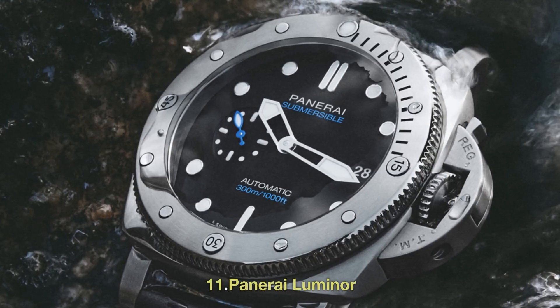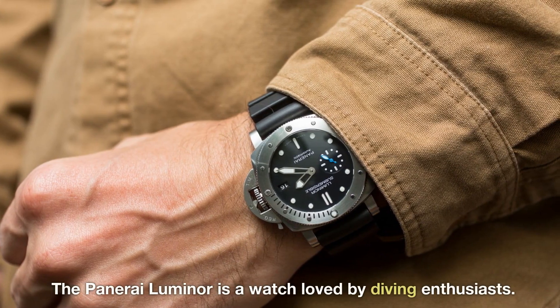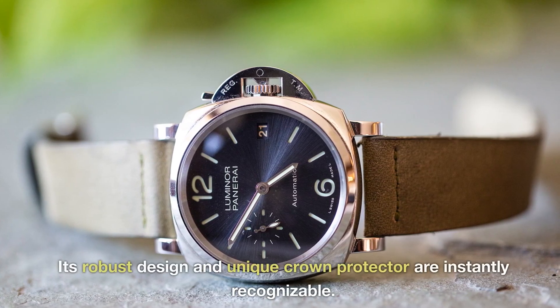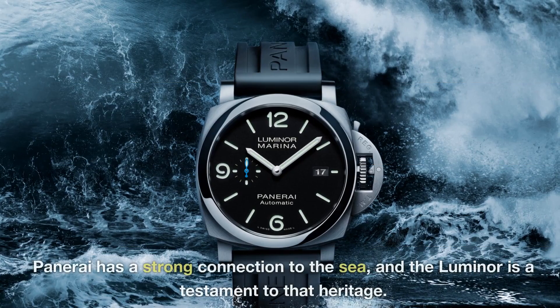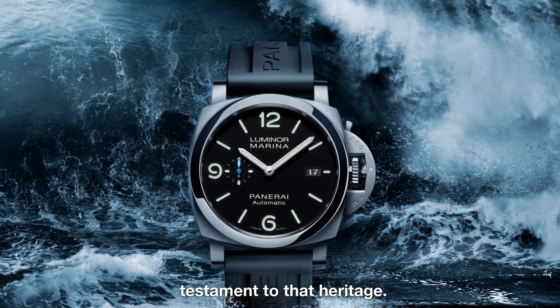11. Panerai Luminor. The Panerai Luminor is a watch loved by diving enthusiasts. Its robust design and unique crown protector are instantly recognizable. Panerai has a strong connection to the sea, and the Luminor is a testament to that heritage.